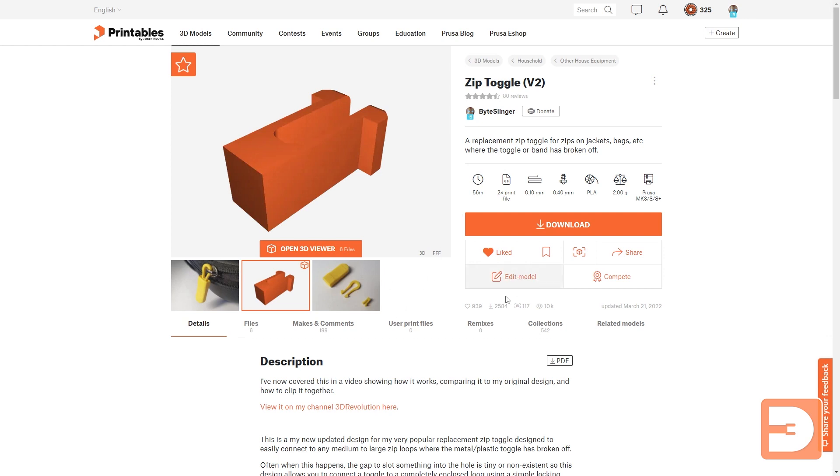Next to that we've got features like the total print time, the number of print files, and various specs on the files that have been uploaded, which is really nice. It allows you to filter when you're searching for stuff — you can filter things that are smaller than a certain size or will print quicker than a certain amount of time.